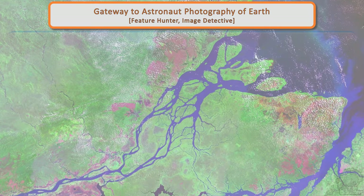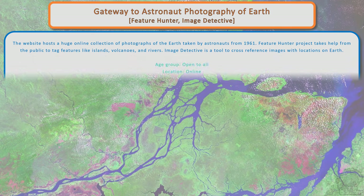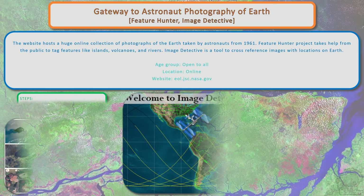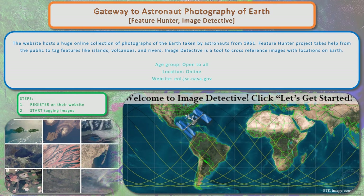Gateway to Astronaut Photography of Earth: Feature Hunter and Image Detective. The website hosts a huge collection of photographs of the Earth taken by astronauts from 1961. The Feature Hunter project takes help from the public to tag features like islands, volcanoes, and rivers. Image Detective is a tool to cross-reference images with locations on Earth. Register on their website to start tagging the images.